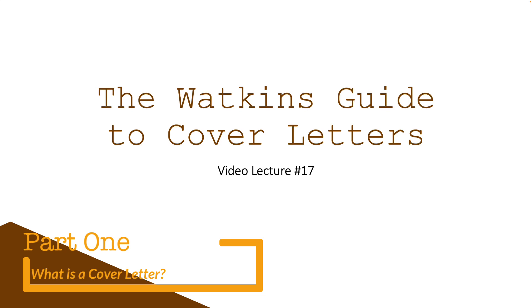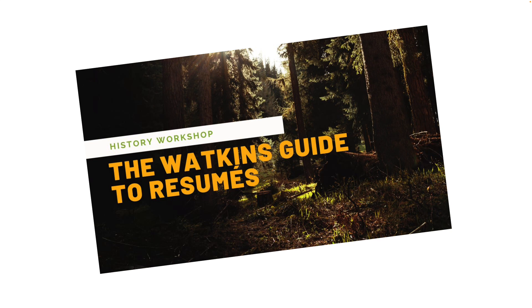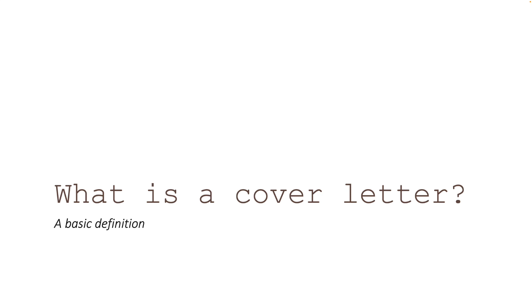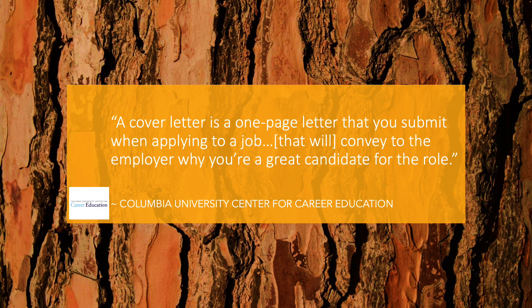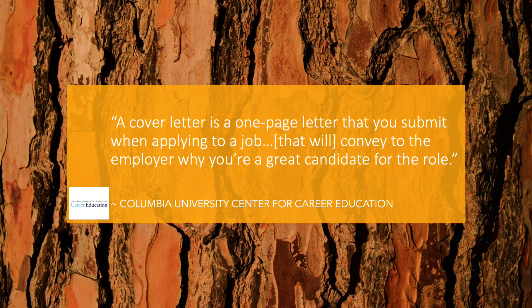So let's start with a basic definition of what a cover letter is. Welcome to the Watkins Guide to Cover Letters, the companion video to the Watkins Guide to Resumes. If in this last module of the class you're going down the route of applying for a job, then you should watch this video and the resume video because they go together. I'm pulling this definition from the Columbia University Center for Career Education. A cover letter is a one-page letter that you submit when applying to a job that will convey to the employer why you're a great candidate for the role.